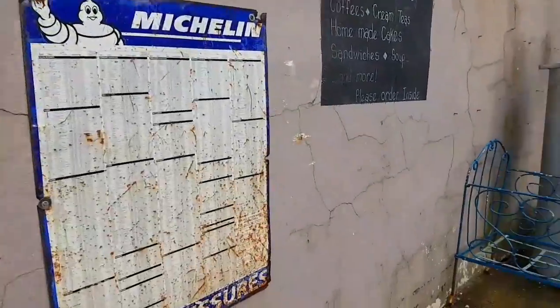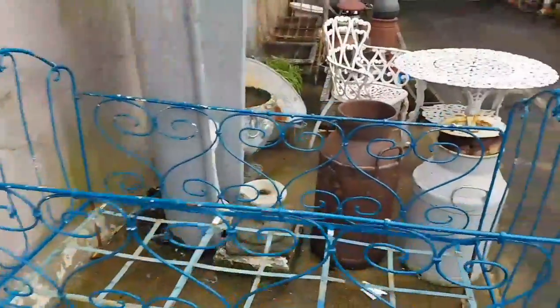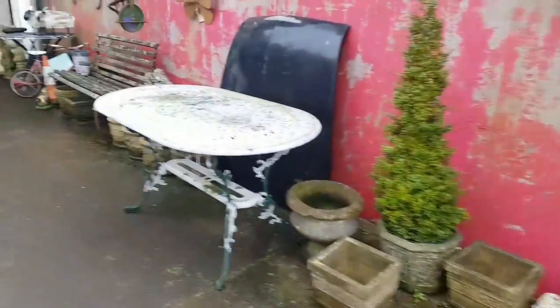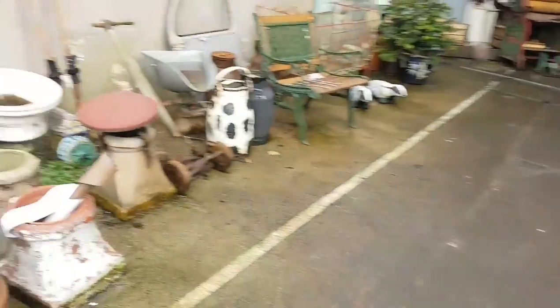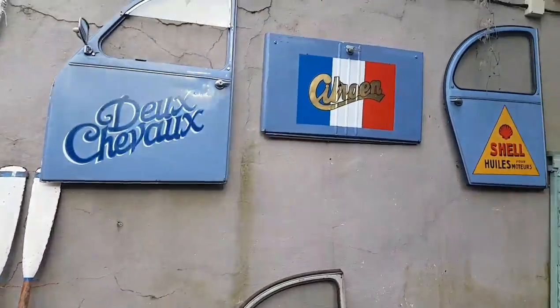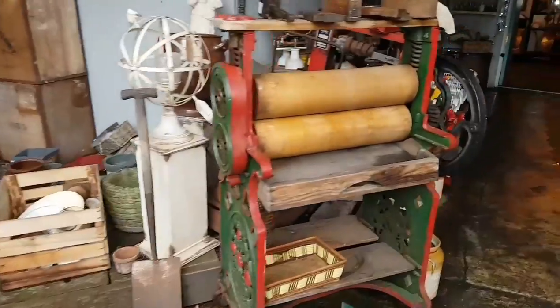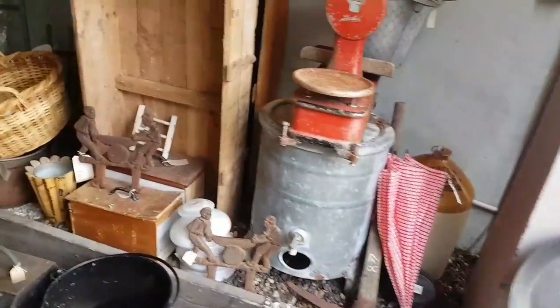Happy Days Vintage Shop — I'll show you this in a minute. It's my favourite place in Cowbridge. I freaking love this place. This is what I wanted Miscellaneous to be like when we were in the shop. This place is awesome, I'll show you inside now. It's very cool.